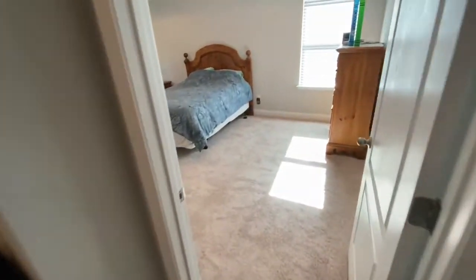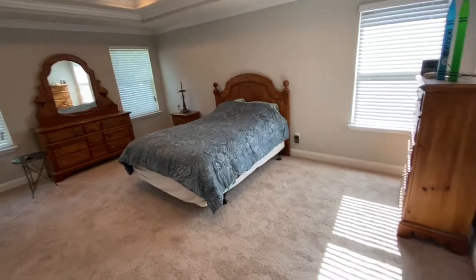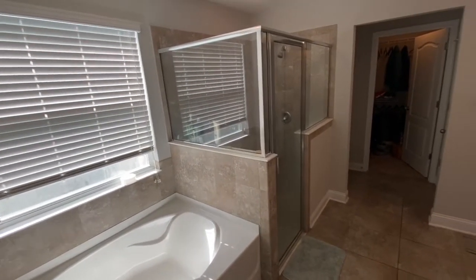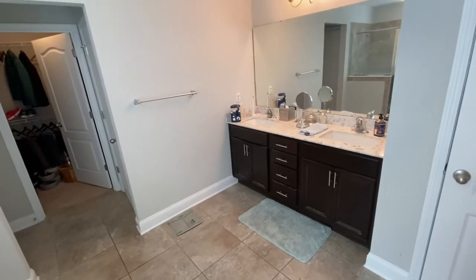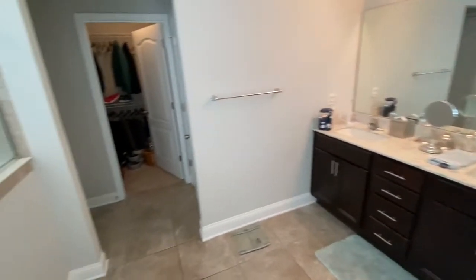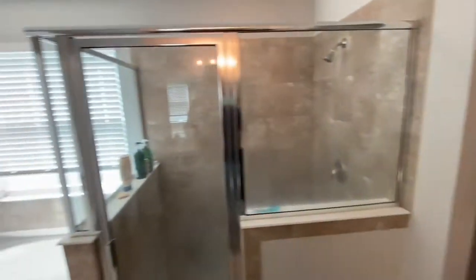We have brand new carpet that was put in here in the master bedroom. Take a look at the ceiling and all the recessed lights — lots of windows. As we come around here to the master bathroom, there's a huge garden soaking tub and a wonderful walk-in shower. To my right, you've got the dual vanity sinks and a lot of space. There's one closet behind this door, another one straight ahead, and another linen closet on the left — so plenty of space, which is wonderful.